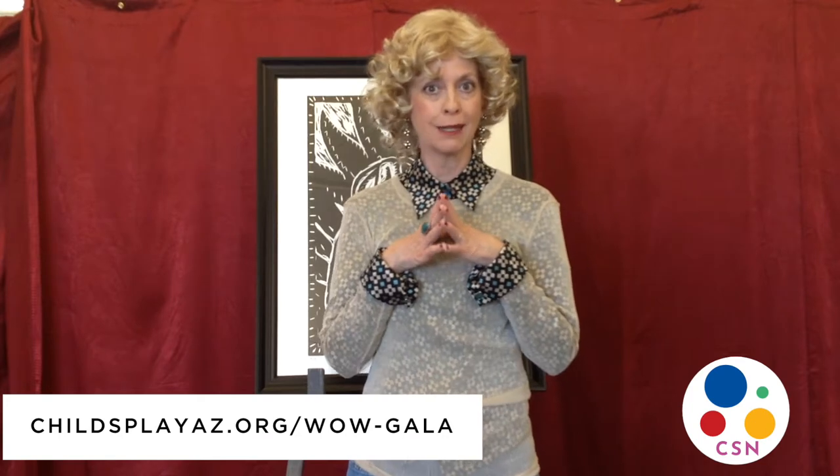Hello everyone. Thank you so much for tuning in to CSN Child's Place Shopping Network. You know, times are rough right now and we really appreciate your support and that you're coming back to be with us. As you can see, since the beauty parlors closed I had to go and do my own hair, but I think she looks nice, don't you? All right, let's get right into it.